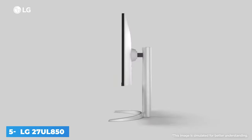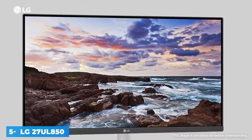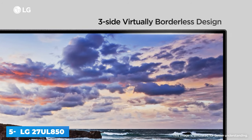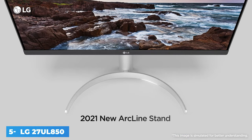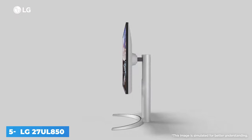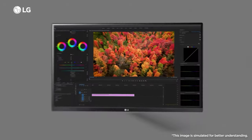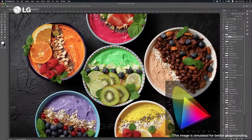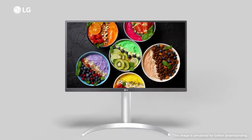The LG 27UL850-W 27-inch 4K FreeSync IPS gaming monitor has multiple features to improve your gaming experience, including FreeSync and a 5ms response time. Specs wise, it's built with an in-plane switching panel, which has a 3840x2160 4K resolution, LED backlighting, a 1000:1 static contrast ratio, a typical brightness rating of 350 cd/m², and support for 1.07 billion colors.